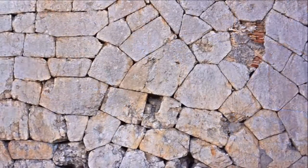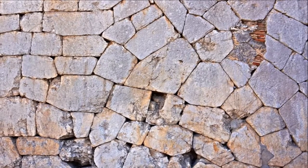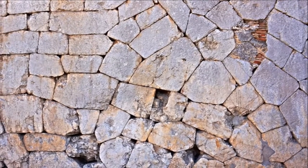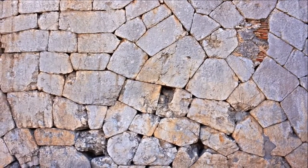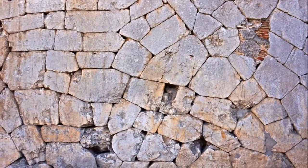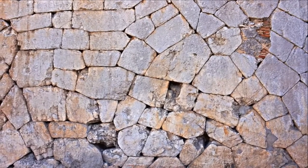In a second phase, polygonal construction can be seen in the blocks of at least five sides that slot together to form a reticulate that would be very difficult to attack, an example of which can be seen in Via Marconi. This is also a wall made without mortar. This type of construction suggests it could date to a period before the 4th century BC.